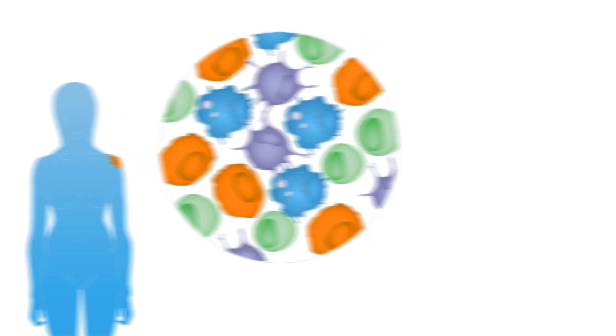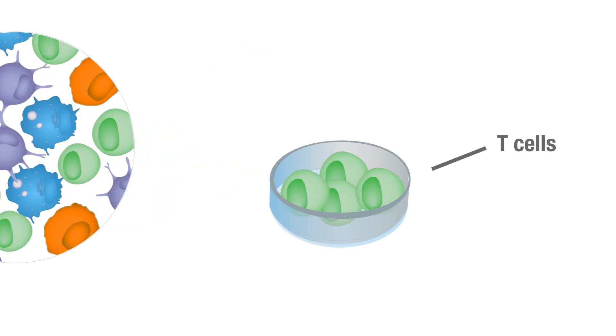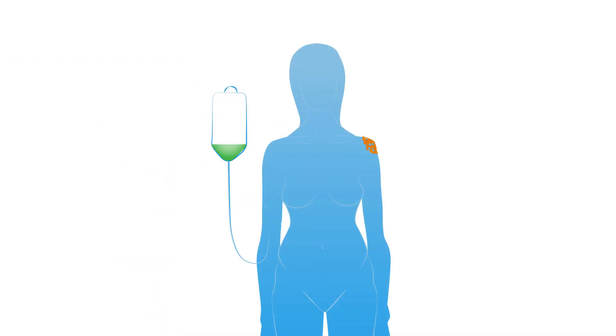In one approach, cancer-fighting immune cells called T cells are removed from the patient and grown in the lab, and then given back to the patient in vastly increased numbers.